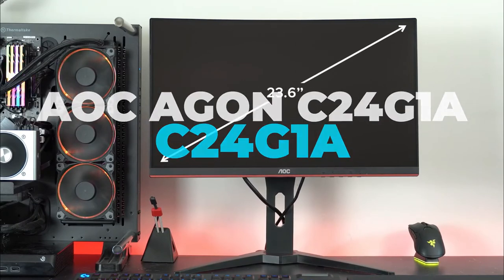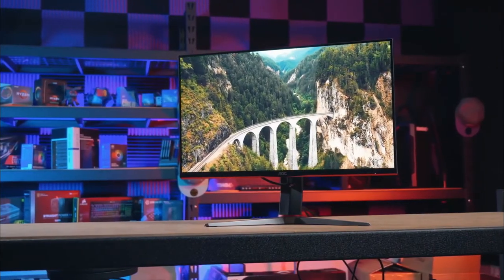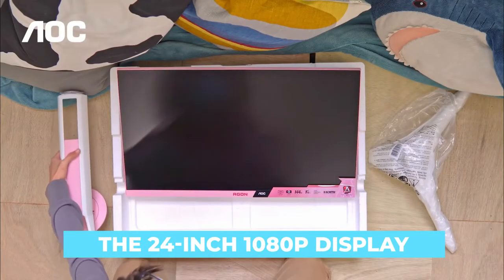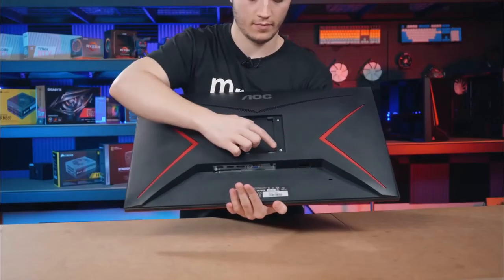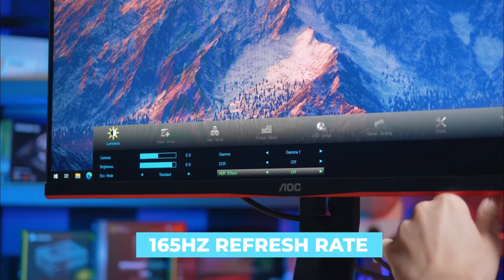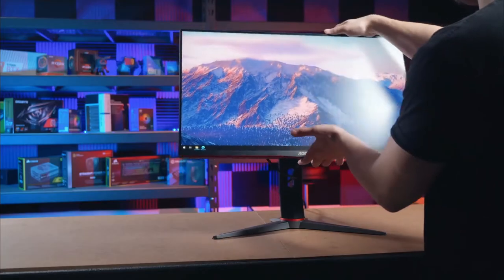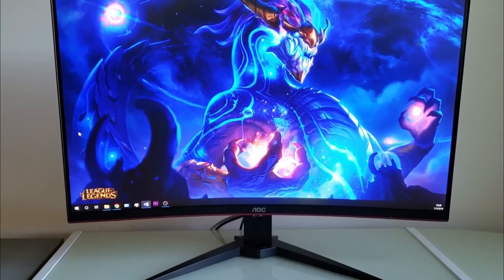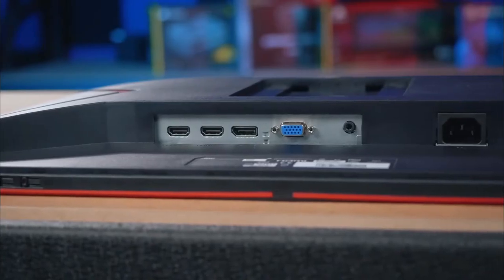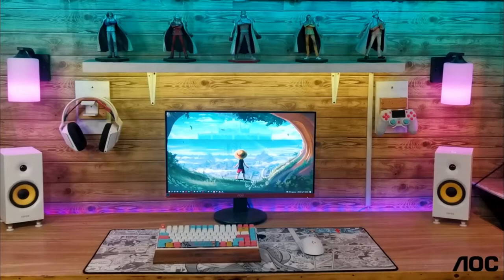AOC C24G1A: The AOC C24G1A brings some extra speed to the sub-$200 market. Although its price can sometimes be a few dollars over $200 depending on where you buy the monitor, the 24-inch 1080p display isn't offering much in terms of size or resolution, but it's an effective pairing. The resolution makes it all the easier to push for the display's max 165Hz refresh rate, which comes smoothed out with FreeSync Premium. The display itself is a stunningly colorful curved VA panel with fairly compelling contrast ratios compared to most IPS panels, punching well above its weight class for color gamut and accuracy, even offering exceptional uniformity across the display.